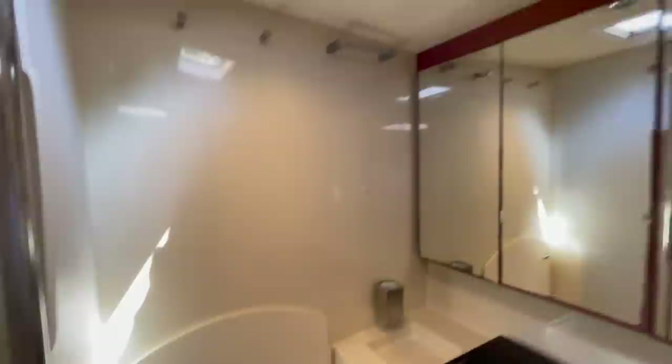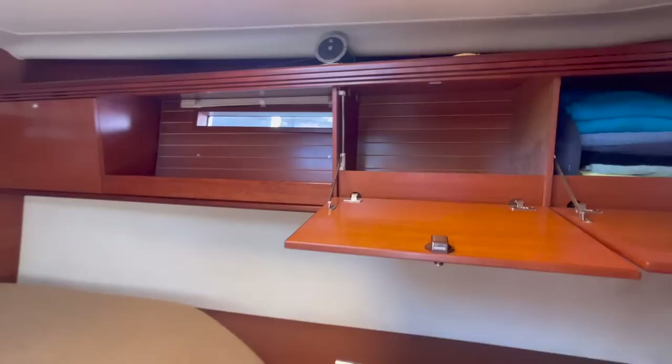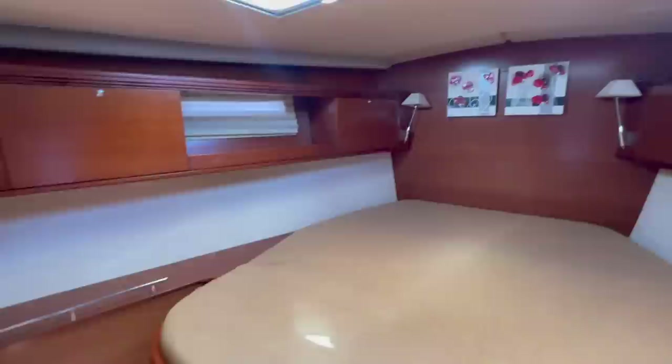Under the bed there is quite a lot of storage — there's a cover here and there is also under-bed storage at the front, including a big storage place with the batteries for the bow thruster. As with many cruising yachts, when the owners depart they leave all this kind of stuff on board — towels, all the kitchen equipment, bed linen, etc. — all staying on board.